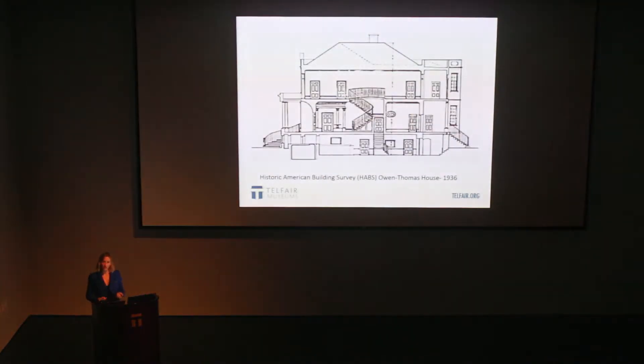But the Owens Thomas House really stood safe from this whirlwind of threats and losses. Margaret Thomas knew her house was important. She received the attention of many architects who already referred to the home as the best example of architecture of its kind in the country. It was also no secret that this is where the Marquis de Lafayette stayed and spoke to Savannahans in 1825. Her home was selected to be one of the first to be recorded in the Historic American Buildings Survey, HABS, in 1936. This image is one of the drawings from that survey — a cross-section of the house running east to west, with a very unusual view of the basement showing the cistern and the ice chamber.